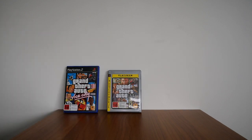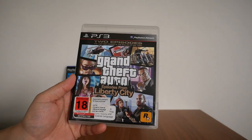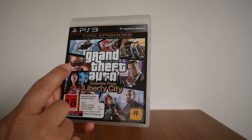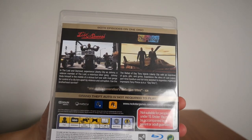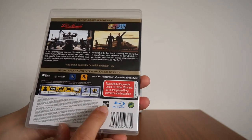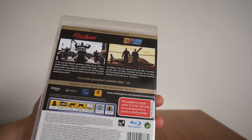Next game in the list is Grand Theft Auto Episodes from Liberty City. This contains two games: The Lost and the Damned, and The Ballad of Gay Tony. Also to note, this is Region 4, so no more censoring debacle with this game.